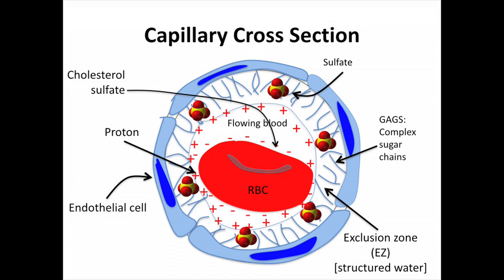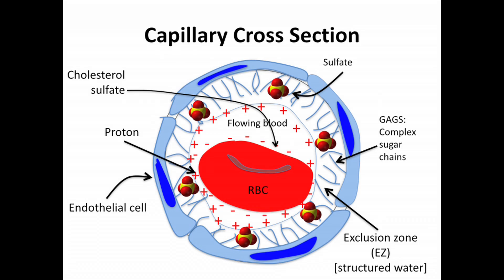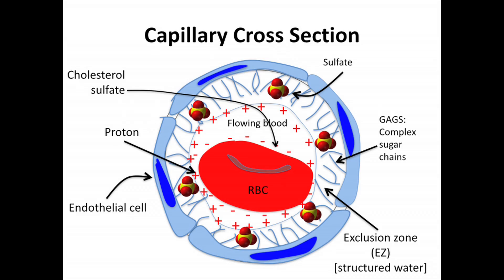Here's a capillary cross-section showing a red blood cell in more detail. You can see the negative charge surrounding the red blood cell — that's actually cholesterol sulfate. Cholesterol is an important part of what makes the sulfate work. The red blood cell has cholesterol molecules in its membrane with sulfate sticking out, giving it that negative charge. It sheds those cholesterol sulfate molecules as it goes through — they hop over to the endothelial cells, providing them with both cholesterol and sulfate. The endothelial cells have complicated glycosaminoglycans in their extracellular matrix — all these sugar chains with sulfates attached — and that's what's maintaining the structured water that makes everything work very well. Protons gather along the inside, and you have this battery created within the structured water that can provide energy to the cells.